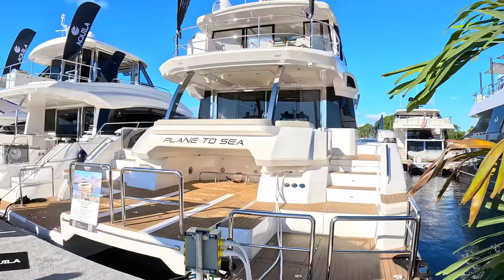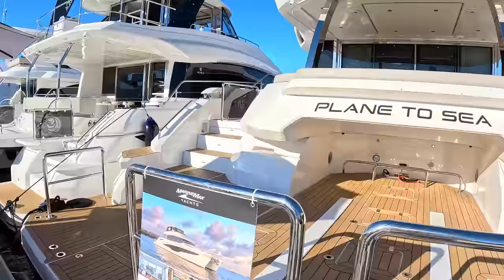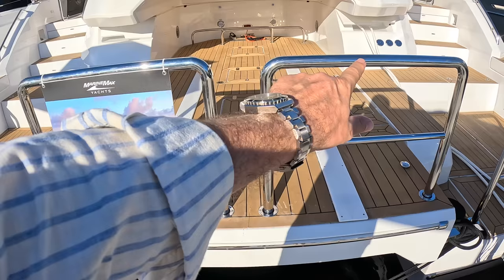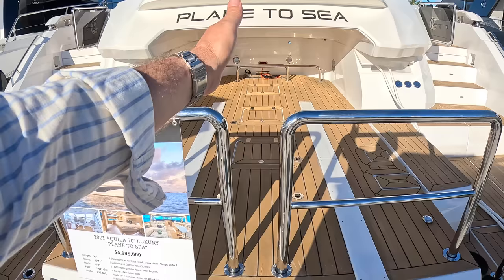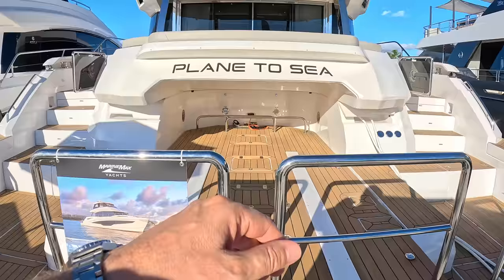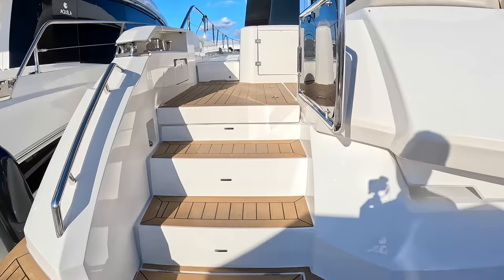We're going to start back here with the tender handling equipment. This whole center section is basically like a slipway — it hinges at the front so the whole thing comes down into the water as a ramp. You move the chocks out of the way, hook your tender on, and it pulls the tender up. The stainless steel chocks go into either side, you bring it all the way in, hinge it back up, and your tender — about a 14-foot tender — sits on there.